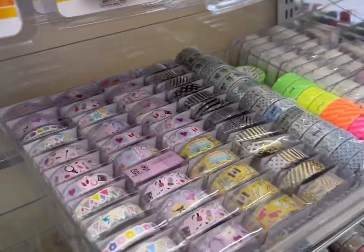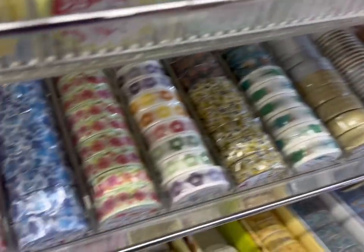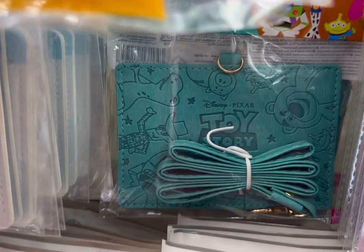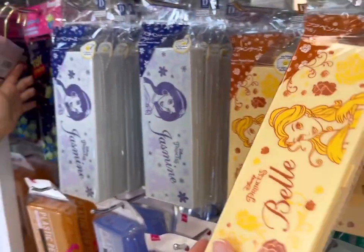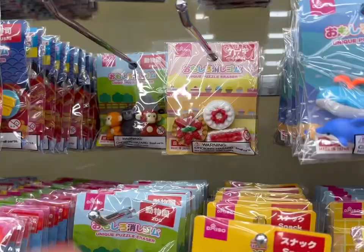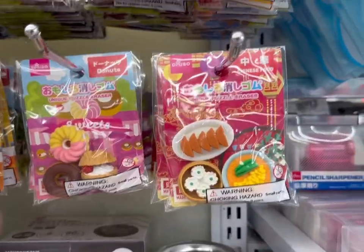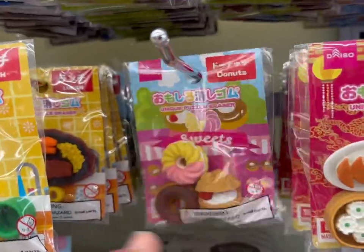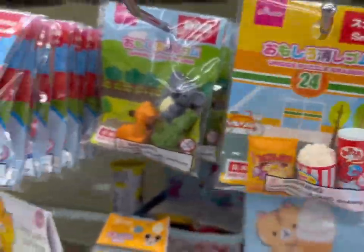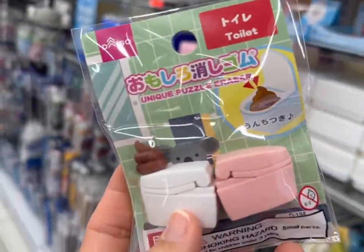Let's look at the specific kinds of washi tape they have. Wow, love it all — sparkly ones too! These ID cases are cute: Winnie the Pooh, Toy Story ones, and little pencil cases. Oh, look how cute this calendar is! These little erasers are adorable — so many to choose from. Little food erasers, I love little food things. And there's even a toilet eraser!